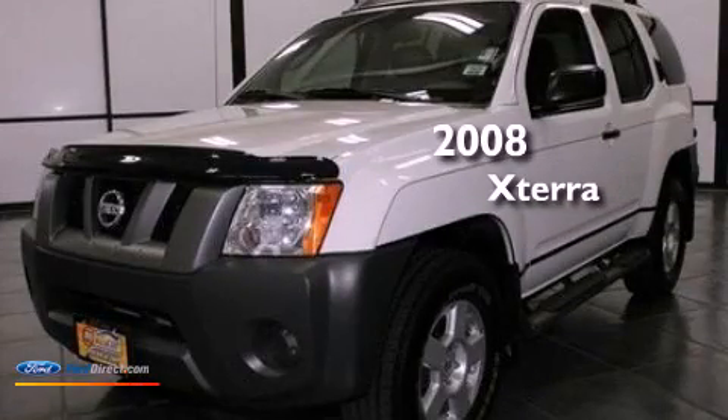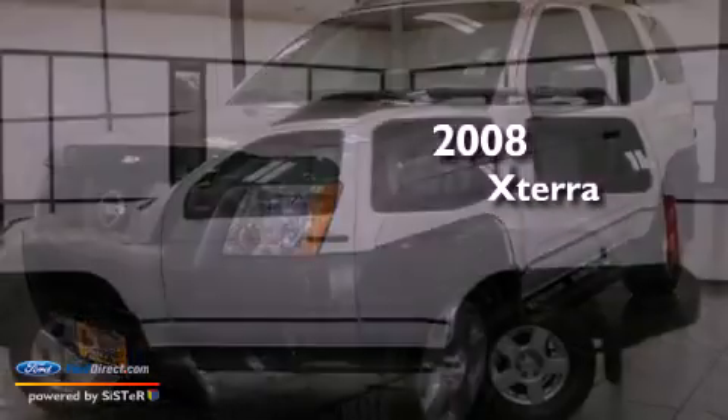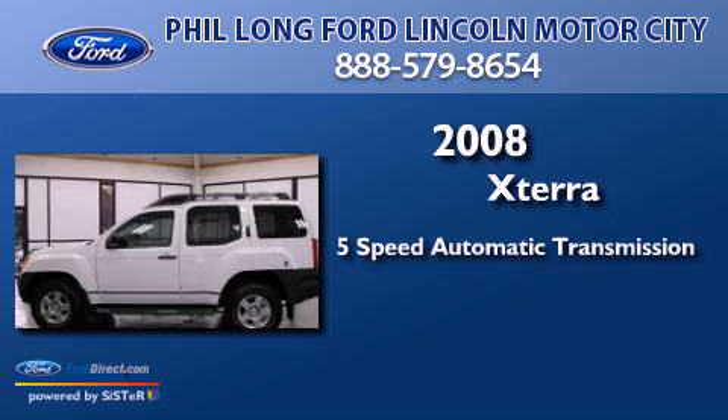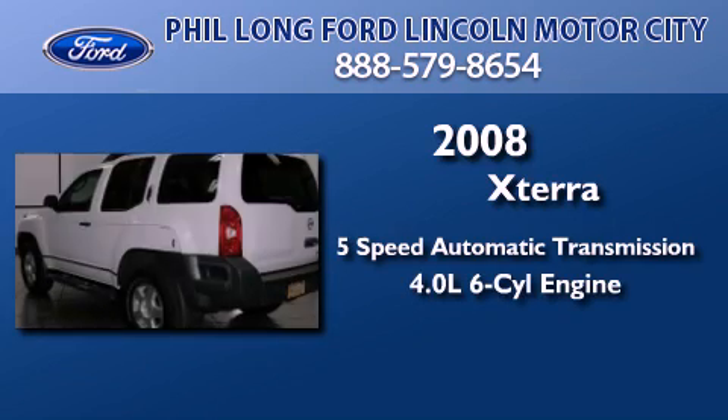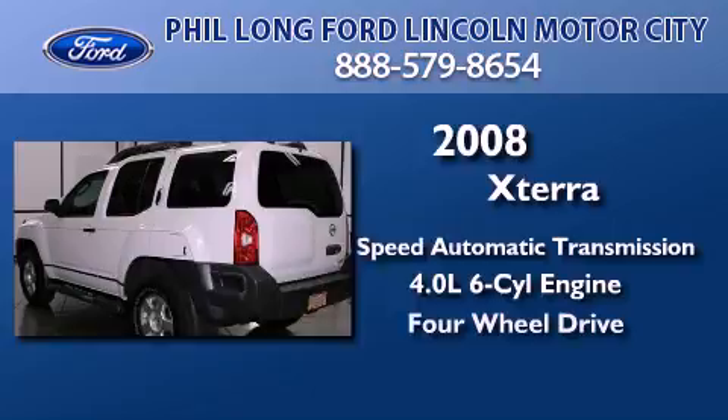This is a 2008 Nissan Xterra. This SUV has a 5-speed automatic transmission, a 4.0-liter V6, and 4-wheel drive.